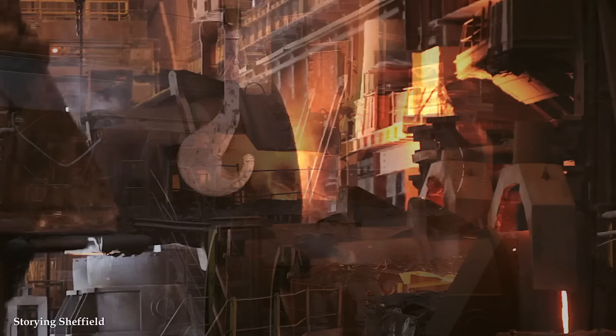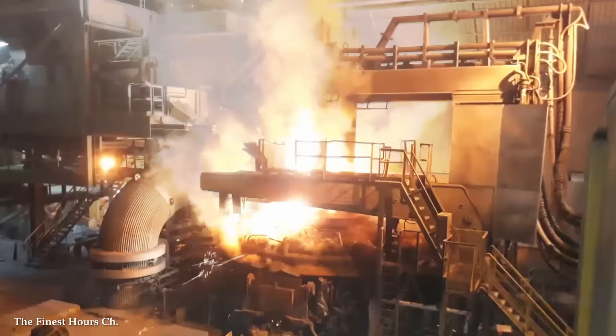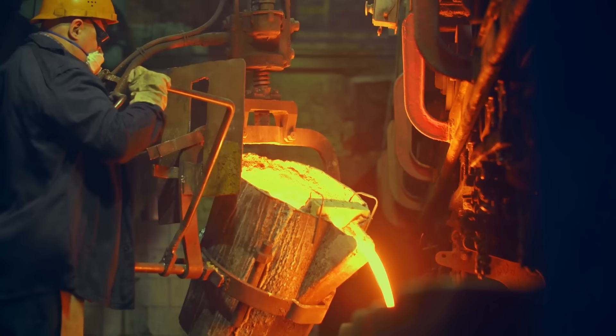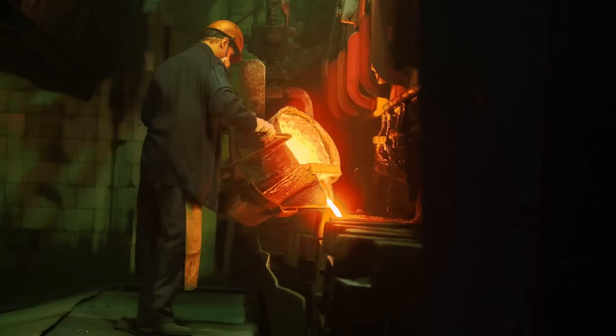Unlike traditional blast furnaces, which rely on the combustion of coke and coal, EAFs use electricity as their primary energy source. This electric-powered operation eliminates the need for fossil fuels, reducing greenhouse gas emissions and making EAFs a more environmentally friendly option. The electric arc process allows for rapid heating and melting of the steel, reducing energy consumption and enhancing overall efficiency. These furnaces have capacities ranging from a few tons to hundreds of tons, accommodating large-scale steel production. They're also highly adaptable and can produce a wide range of steel products, from construction materials to automotive components, offering shorter production cycles compared to traditional steelmaking methods.